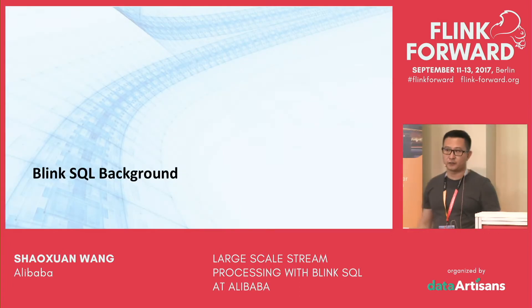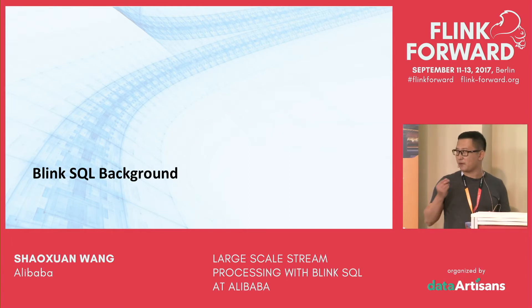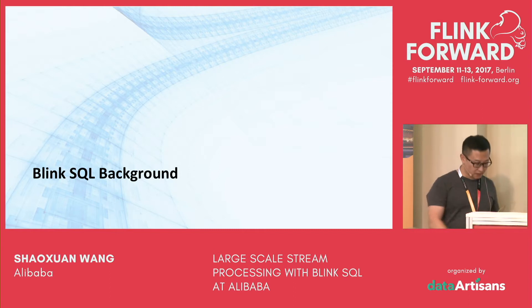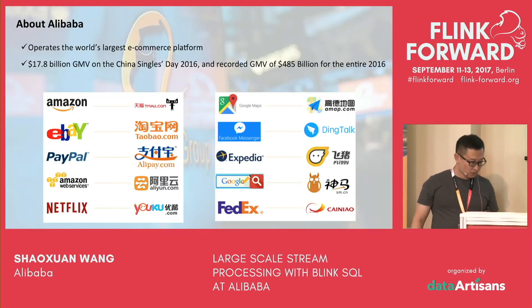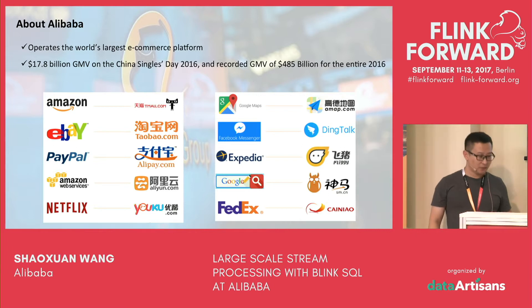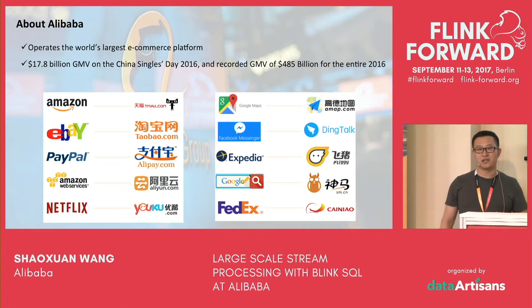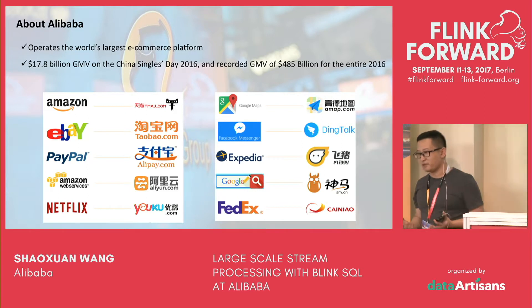The talk is about large scale streaming processing with Blink SQL, so let's start with the background. First, about Alibaba. Alibaba operates the world's largest e-commerce platform. In 2016, on China's Singles Day — like Black Friday — on that one single day, we sold 17.8 billion worth of GMV.